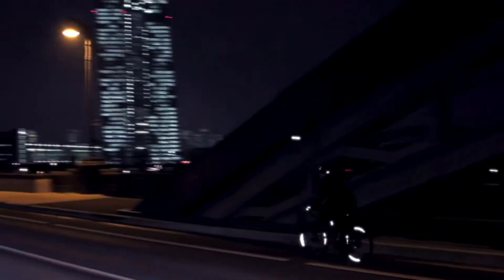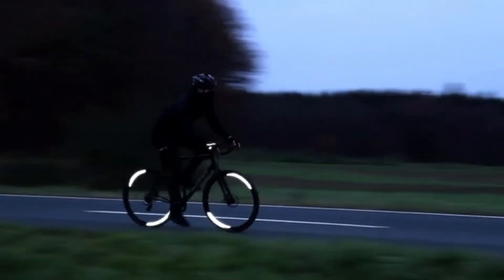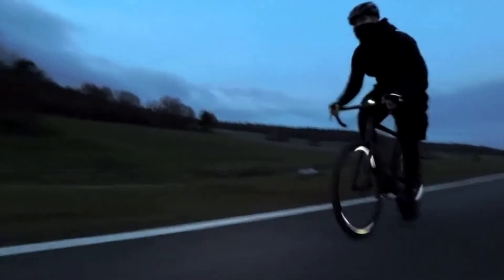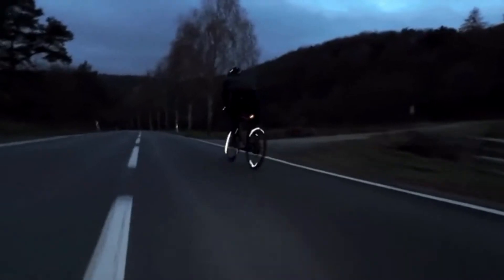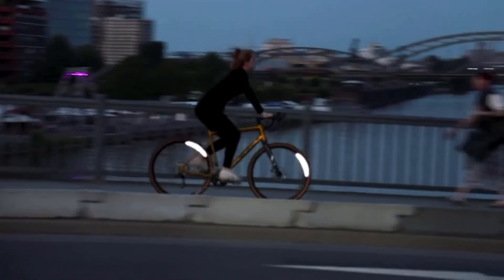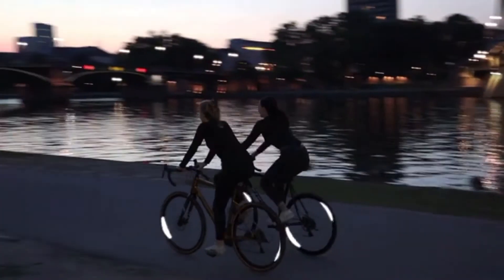No air drag, no weight, and no dynamic imbalance. Unlike conventional reflectors, the Flectr 360 Wing leaves the performance of your wheels completely unaffected. Its aerodynamic efficiency is unsurpassed by any other reflector on the market. The elongated shape of the Wing makes you visible with a breathtaking shine all around — no compromises.